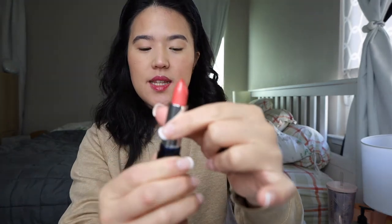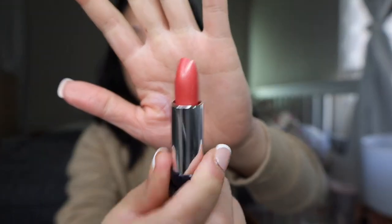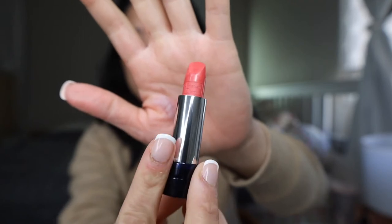The next shade is number 466 Pink Rose. It's like an everyday lipstick color — very pinky neutral. I like that. It's an everyday color; who doesn't like that?